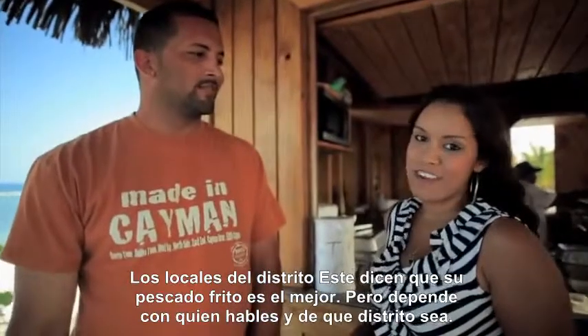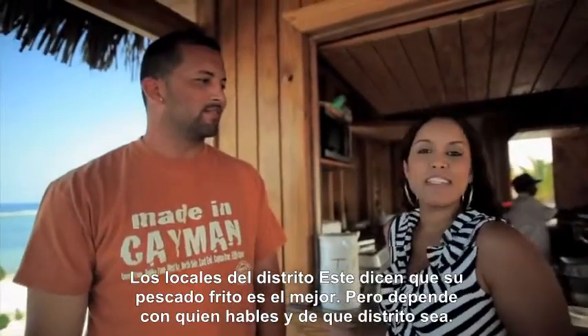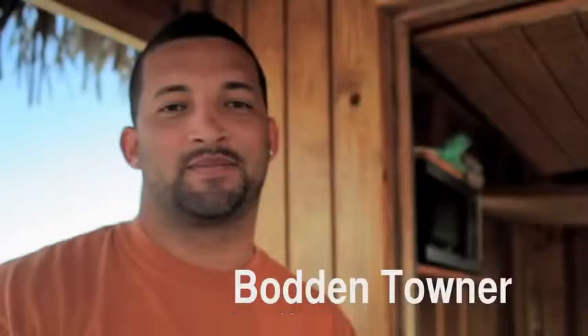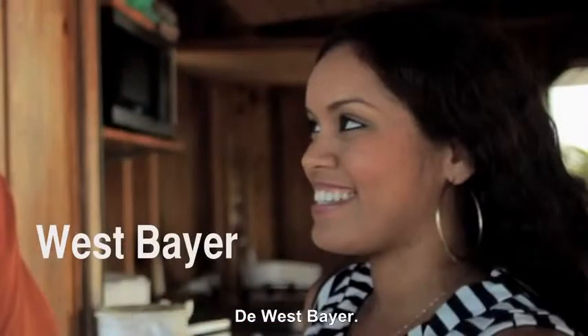Locals from each district will boast that their fried fish is the best, but it just depends who you talk to and what district you're from. I believe Boddentown's got the best fried fish. No way — it's West Bay. Well, here we are, we're about to find out.